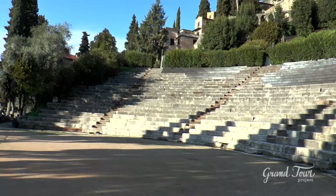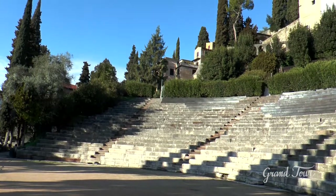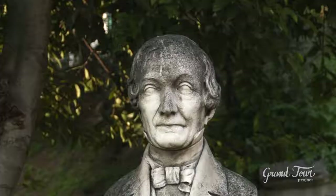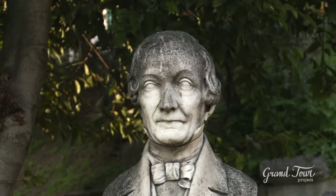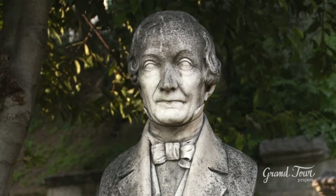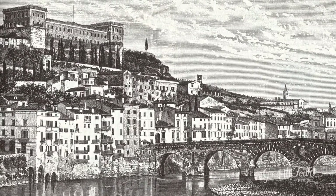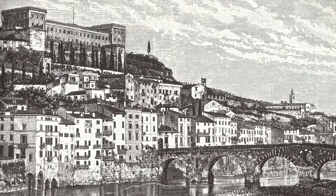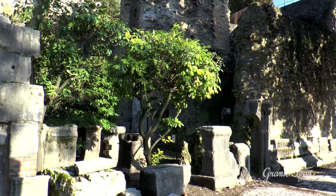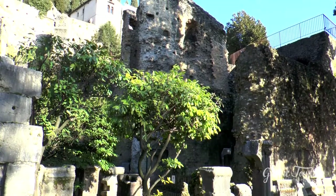Today you can see only the ruins of the theatre, as it remained for centuries buried beneath buildings that were built above it. In the early 1800s, the rich Veronese merchant Andrea Monga, a passionate archaeologist, bought the whole hilly area and made extensive demolition and excavation work, bringing to light the remains of the theatre and, on top of the hill, the remains of the temple which crowned its magnificent scenic building.